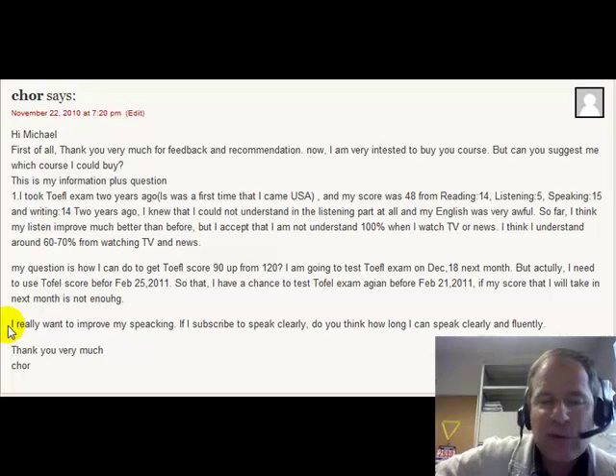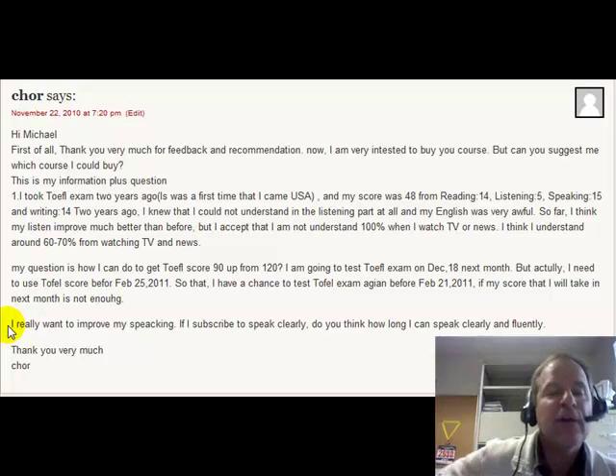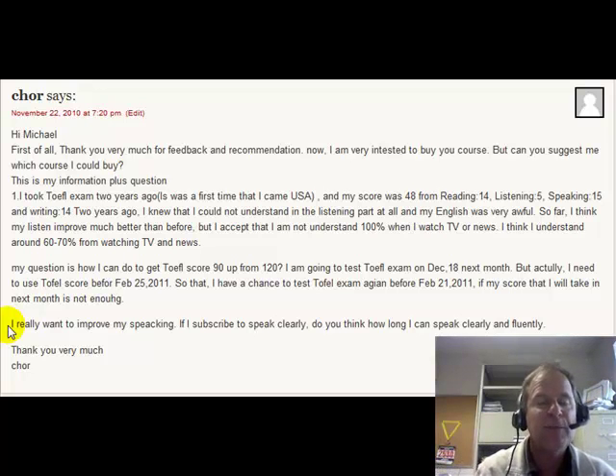I wish I could say it was sooner than that, but it all depends on how hard you work. Changing your pronunciation is not going to be easy, so I'm being honest with you. Probably anywhere from three to four months of using the service. Each month it's $19.99 per month, and you can use the service as long as you like. I'm being honest that it will probably take you at least 90 days to make meaningful changes in your pronunciation and speaking of English.